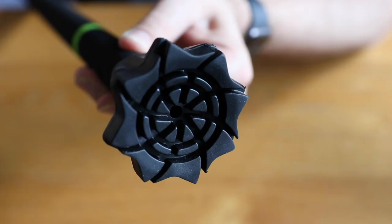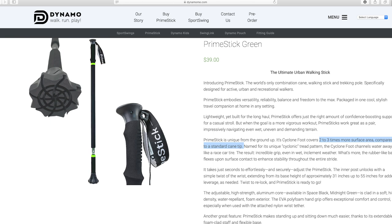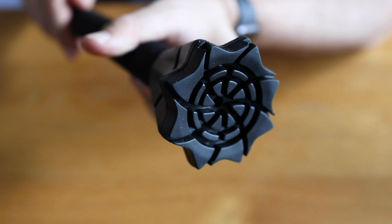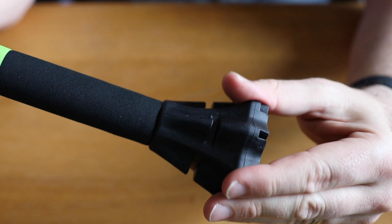One of the cool things about it is this foot here. According to their website, this is two to three times the size of a standard cane tip. And the grooves here, also according to their website, actually push away water when you're hiking. So when you slam this down on a slick surface, it's going to grip a lot better. On the sides it also has grooves to form to the terrain as you're walking on it.